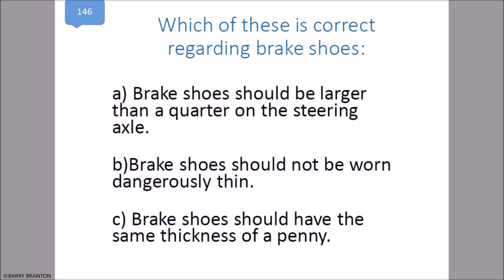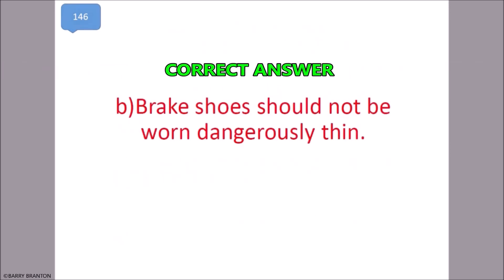Which of these is correct regarding brake shoes? Brake shoes should not be worn dangerously thin. That is correct.